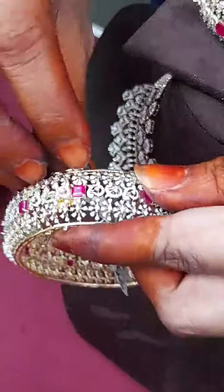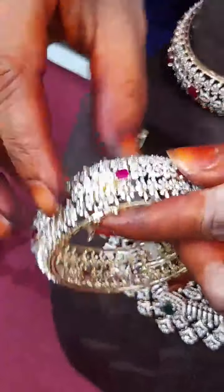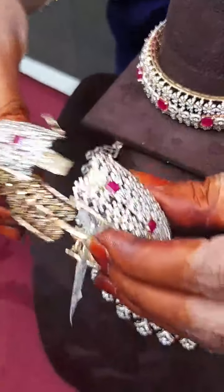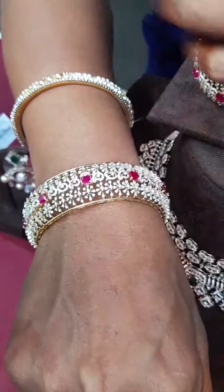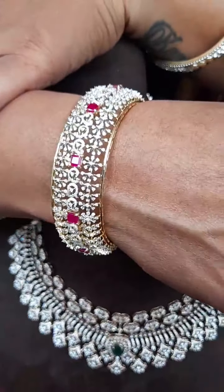Our diamonds are EF color with VVS clarity — maximum round cuts in EF and VVS. There are also FG and GH combinations. This bangle is expandable. We have a 2.8-inch wall. Shakti Garu, the price is 6 lakhs each bangle. There is a lot of broadness — almost 1 inch. This is a mango shape with a flower pattern. It is very heavy for a single bangle but very valuable for 6 lakhs.